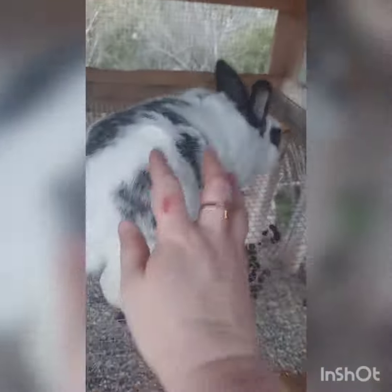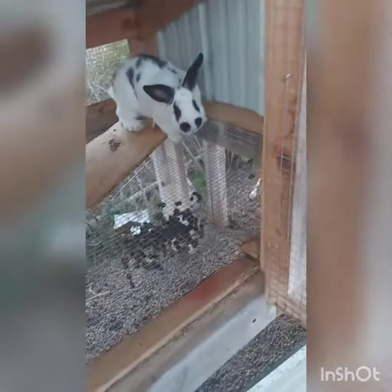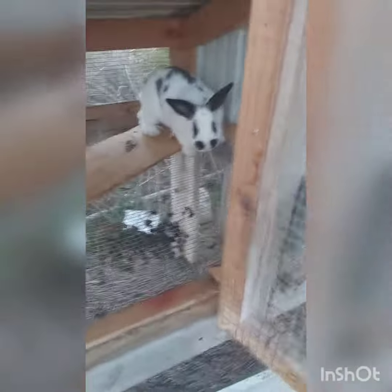Alright everybody, there's Stu in his new home. Happy, happy Stu. We'll give him a little while to get used to it before we come out and start breeding our girls to him.